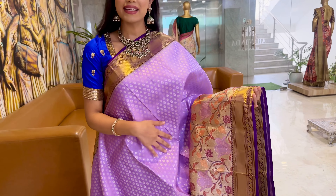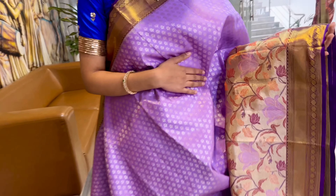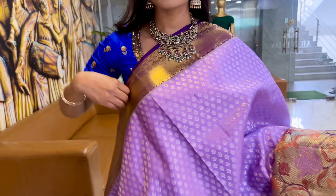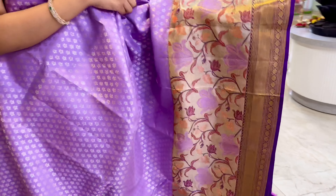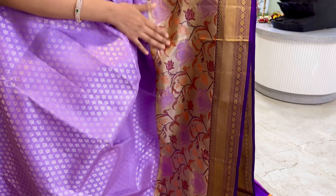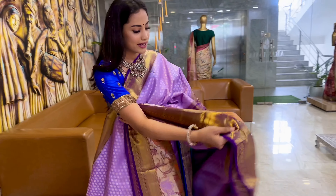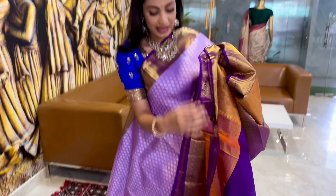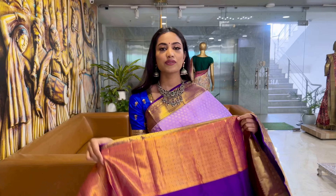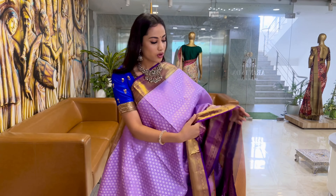This is a lovely combination of light lavender and purple. We have floral silver motifs on the body. The top border is very nice and sleek, and the bottom border features meenakari floral design. The pallu is also very rich and elegant. This will be the blouse for this saree — the overall look is very beautiful.